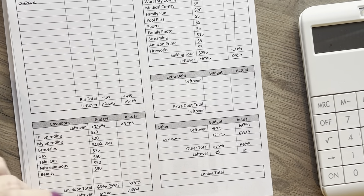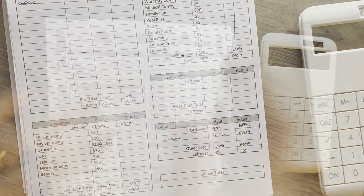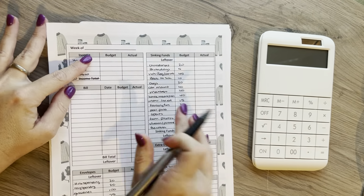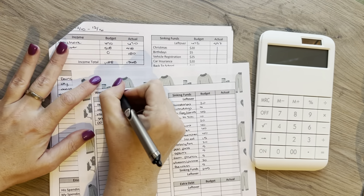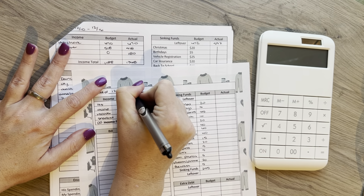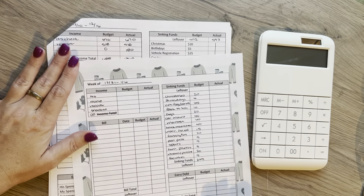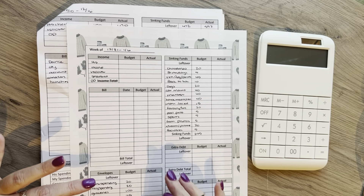I'm going to go get myself a different pen because this is going to drive me nuts. All right, so I have my new sheet for the week of December 31st to January 6th, and this is on the sweaters sheet that I have.